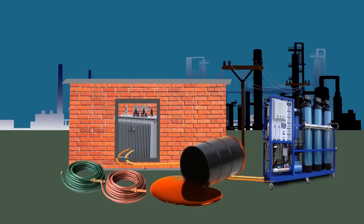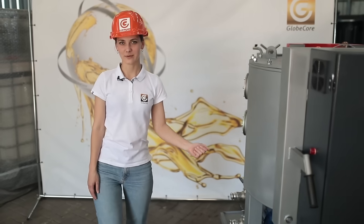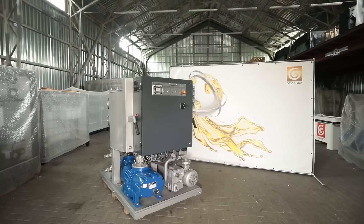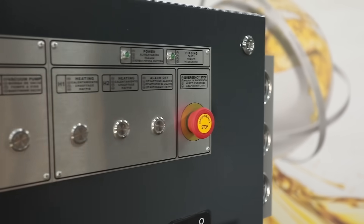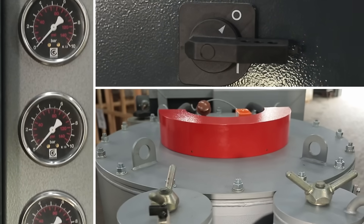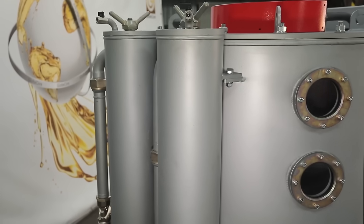Now there is a solution to these issues. GlobeCore has developed the new plant CMM8LT in the class of high-performance transformer oil purification equipment. During this unit's development, GlobeCore engineers succeeded in solving the technical problem of equipment compactness while saving required capacity and high initial oil characteristics, achieved through the evolution of industrial oils processing and new solutions.